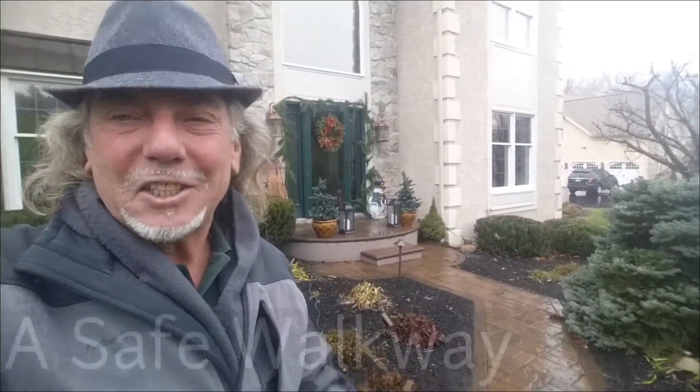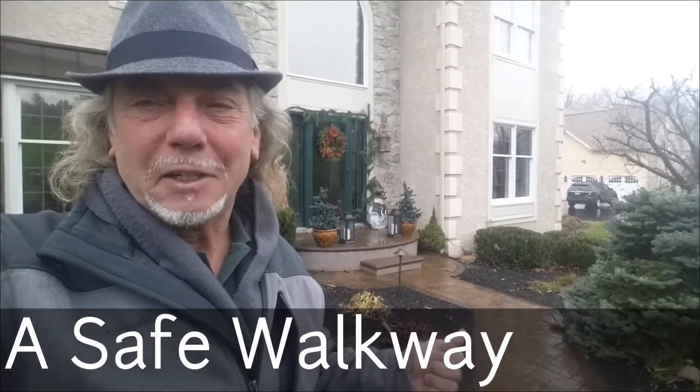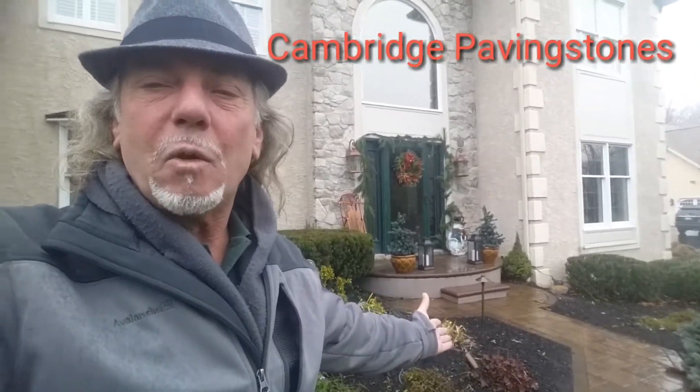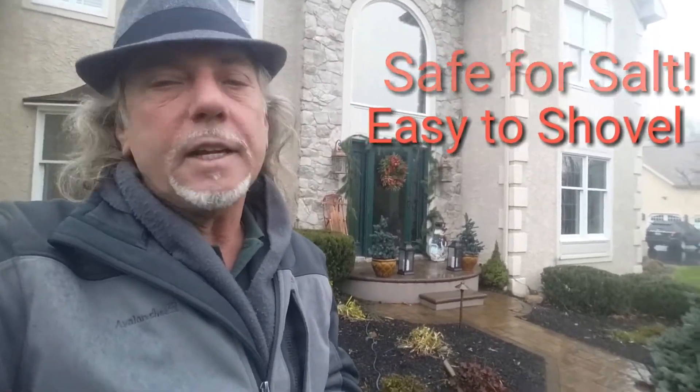If your walkway is just stepping stones, your guests aren't going to be able to make it to your front door safely. A paver patio walkway from Cambridge allows you to maintain the walkway even when it's snow and ice, because it's safe for salt. And shoveling is no problem.